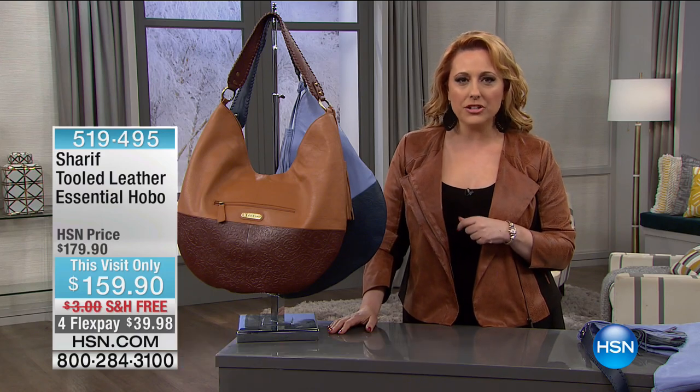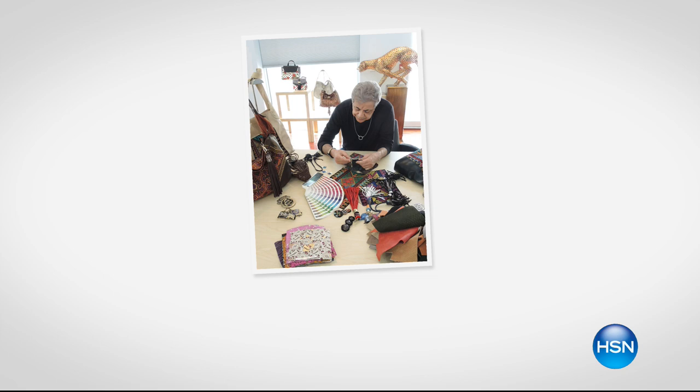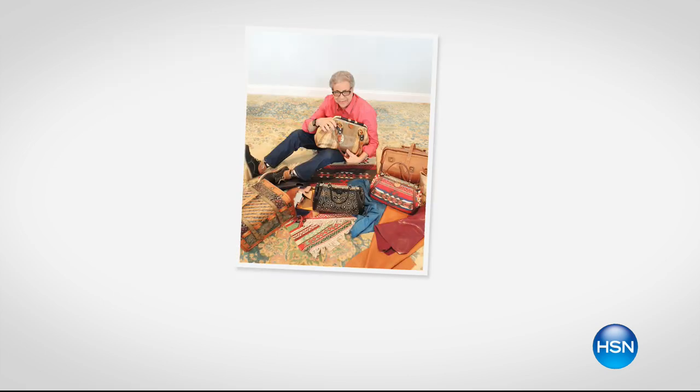We have a lot of surprise special sales and we're going to jump right in with our first item after I tell you a little bit more about Sharif. Here he is globally sourcing the materials to make these beautiful handbags. He's a renowned artistic handbag designer. His wide experience and Middle Eastern heritage have given an exotic feeling to all these beautiful bags from all over the world.